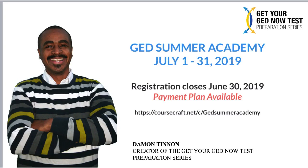This is GED teacher Damon Tennant, and this is a final message about this summer's GED Summer Academy. We are going to be covering all four GED tests: math, science, social studies, and the RLA.